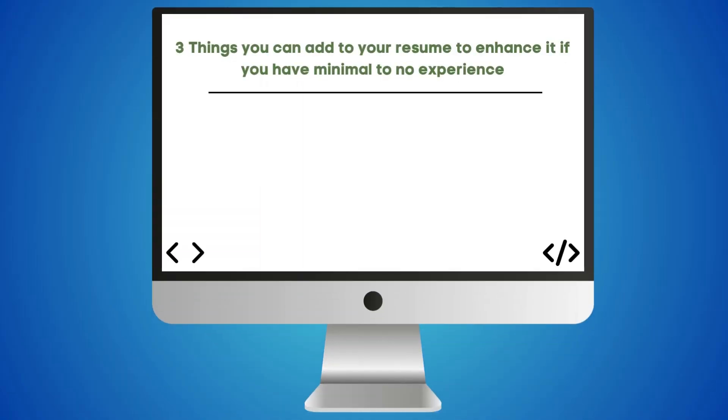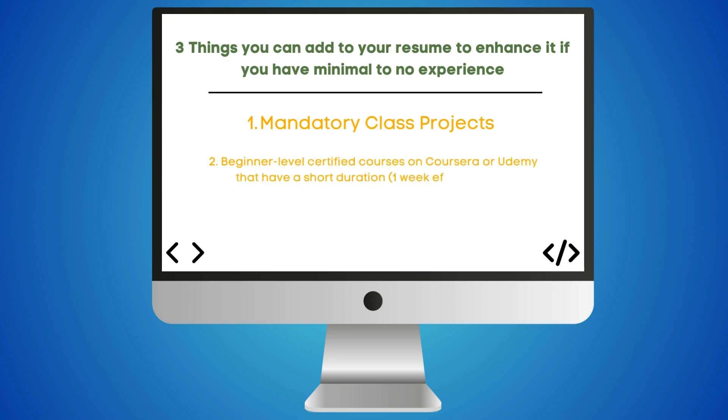If you don't have any experience, don't worry. Oftentimes people prepare for application season in the summer, and this is where personal projects come in — not only to put stuff on your resume, but to actually gain experience and learn more. Here are three things you can add to your resume to enhance it even if you have minimal to no experience. The first one is mandatory class projects — these are perfect because you're already going to do them in class anyway, so just clean them up and add them to your resume. The next one is to find a certified course on Coursera or Udemy, take one that interests you, and add it to your resume. The third one is extracurricular activities like hackathons or STEM-related club events, which you can add to your resume to boost and enhance it.